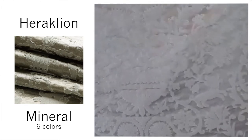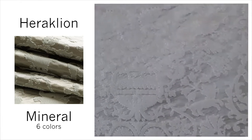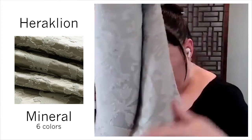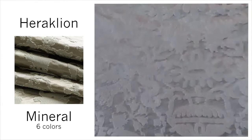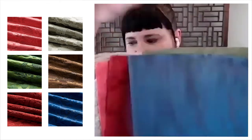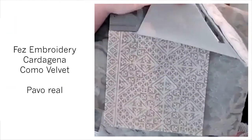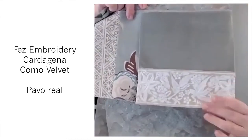This is Heraclean Damask, named after the capital of the Greek island of Crete. It is silk and cotton, woven with a technique where the weft yarns are pulled after weaving, giving it a hammered satin background with really dimensional yarns — really beautiful. It comes in Passion, Carmine, Mineral, Malachite, Chocolate, and Blue Agate. Vivid, wonderful coloring. You can see it shown with Fez Embroidery in canvas, the Cartagena, another color of the Como Velvet, and the Pablo Real embroidery trim.